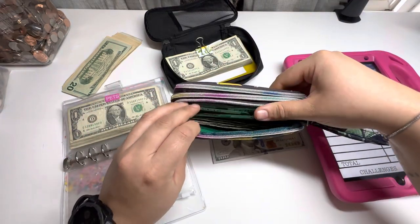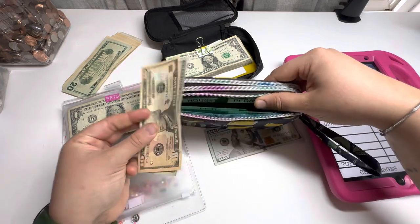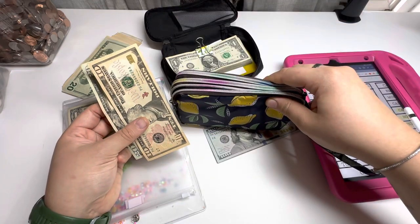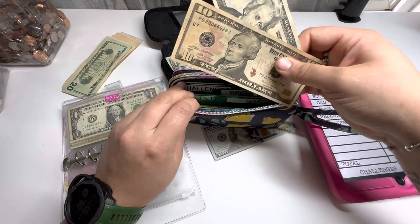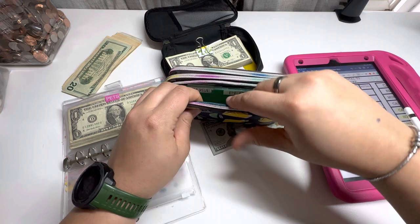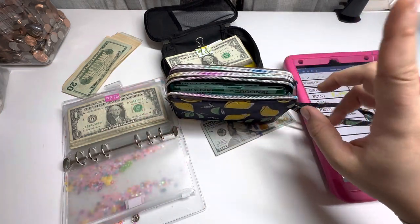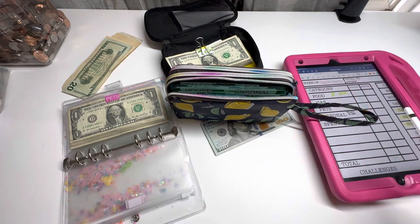Did I add the $30 to pets? I did, okay. I was like, I don't know why I added this to my wallet — it's because I have to buy their pine pellets. And I do have to buy their food since I'm going to be stopping by the vet office.